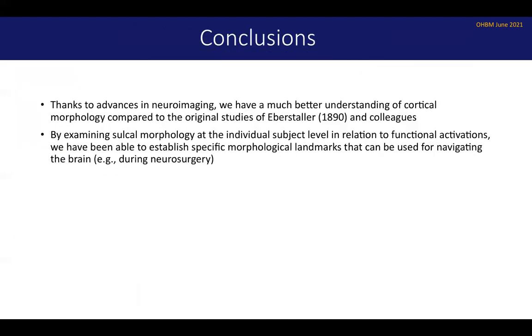In conclusion, thanks to advances in neuroimaging, we have a much better understanding of cortical morphology compared to the original studies of Eberstaller 1890 and colleagues. We've come quite a long way since that pioneering work. By examining sulcomorphology at the individual subject level in relation to functional activations, we have been able to establish specific morphological landmarks that can be used for navigating the brain — which would be very useful, for example, during neurosurgery, during tissue resection of an epileptic focus or a tumor, where understanding these anatomical-functional relationships can be quite beneficial.